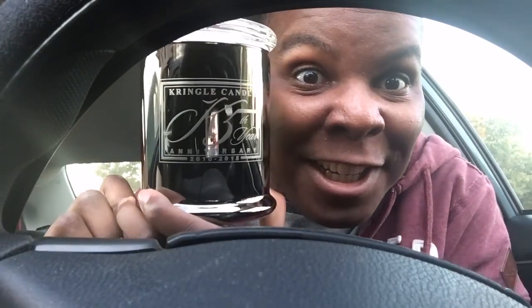I'm trying to get it open for you guys. 'This item is not for microwave use' — obviously! Oh, that's pretty and shiny. I like pretty and shiny! It says Kringle Candle K5, fifth year anniversary, 2010–2015.